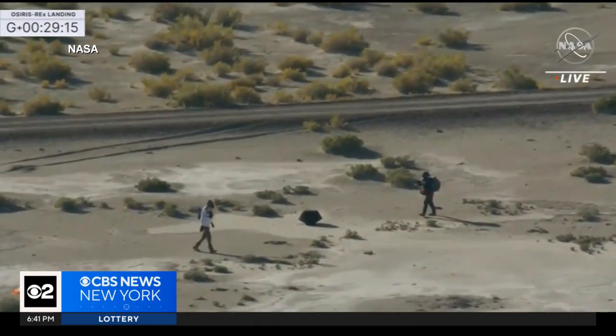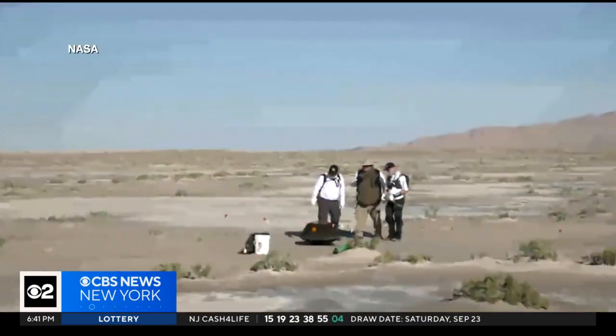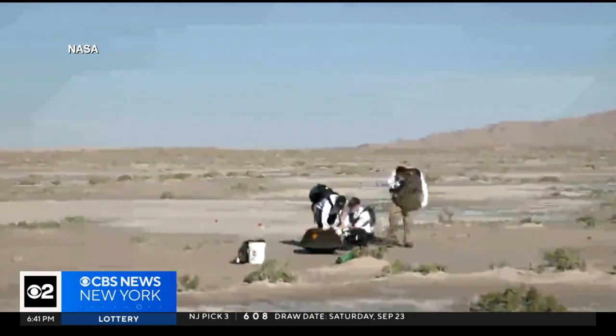Sunday's landing wraps up a seven-year, four-billion-mile voyage to transport the sample from an asteroid called Bennu here to planet Earth.